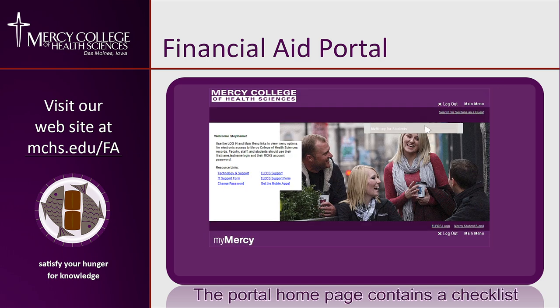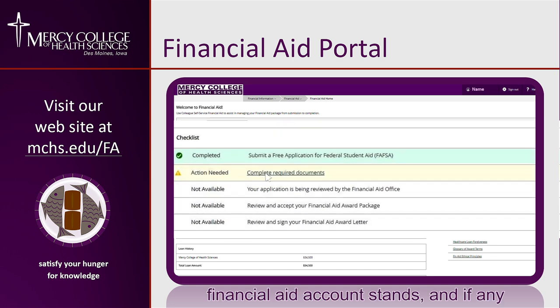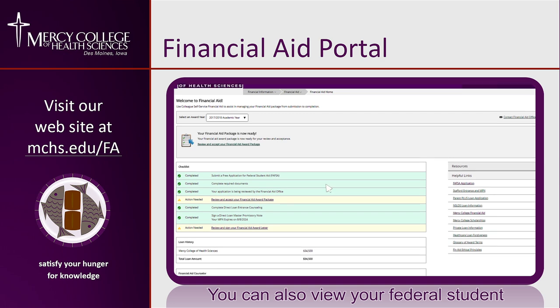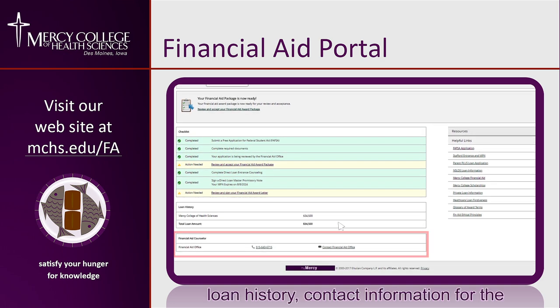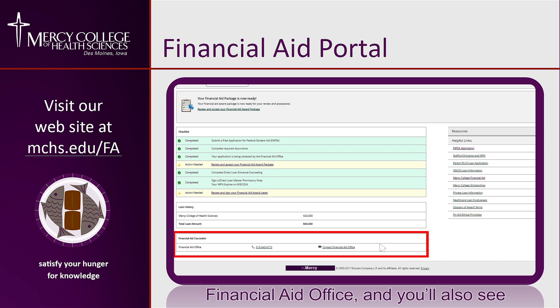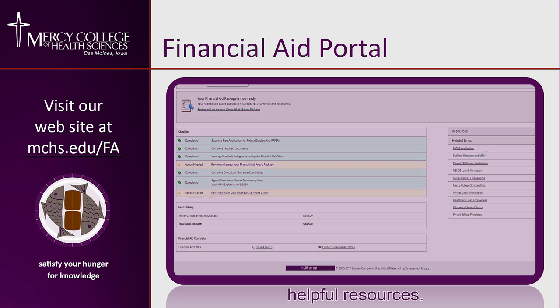The portal homepage contains a checklist that allows you to know exactly where your financial aid account stands and if any action is required from you. You can also view your federal student loan history, contact information for the financial aid office, and informational websites and other helpful resources.